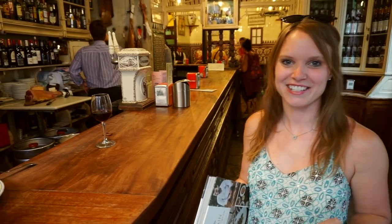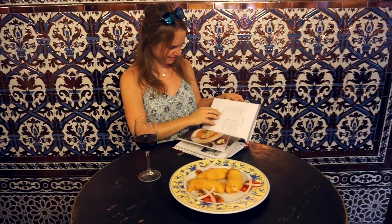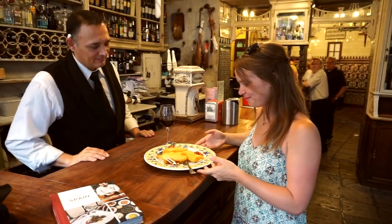Seville's just been named Lonely Planet's best in travel and they've sent me this book full of amazing recipes by one of Spain's top chefs. Now I've popped down to El Ring Casillo to sample Soledito de Pavia.